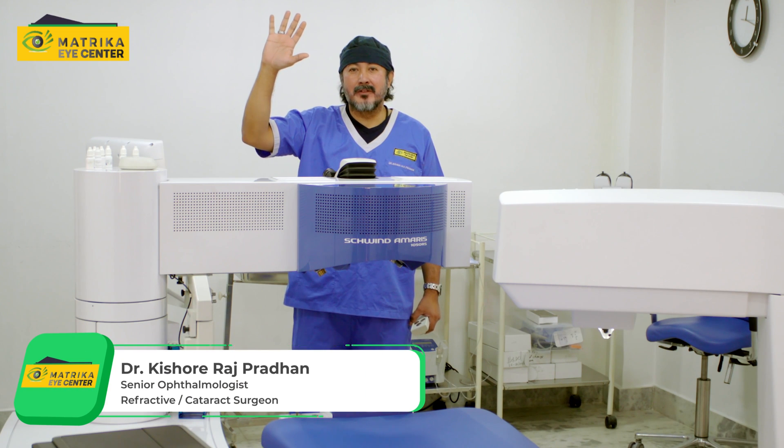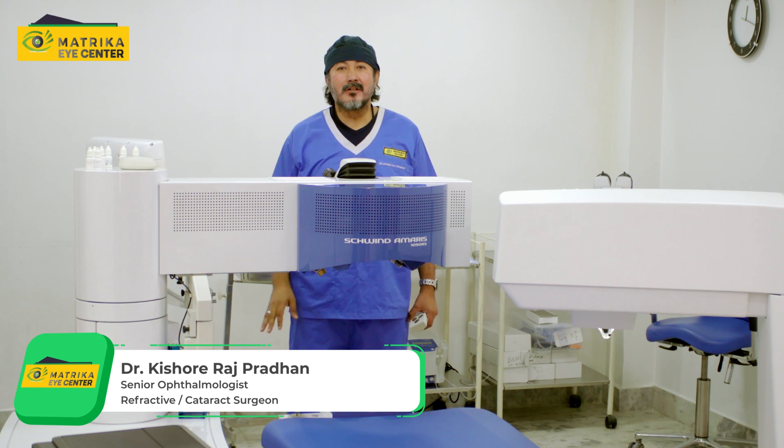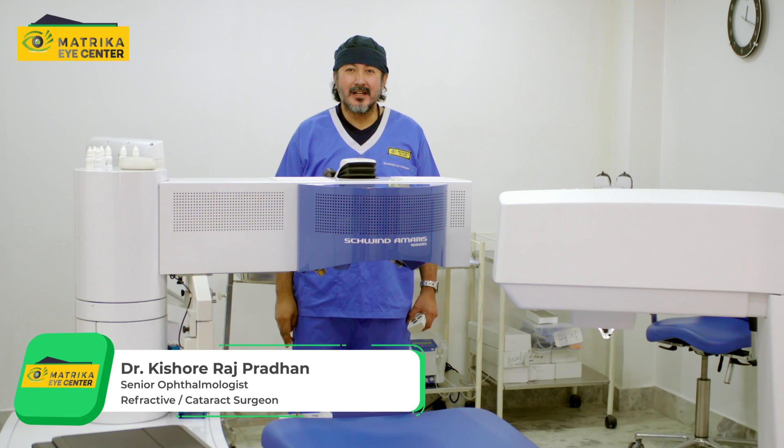Hi, I'm Dr. Kishore Raj Pradhan. I'm the medical director of the Matrikai Center in Kathmandu, Nepal.